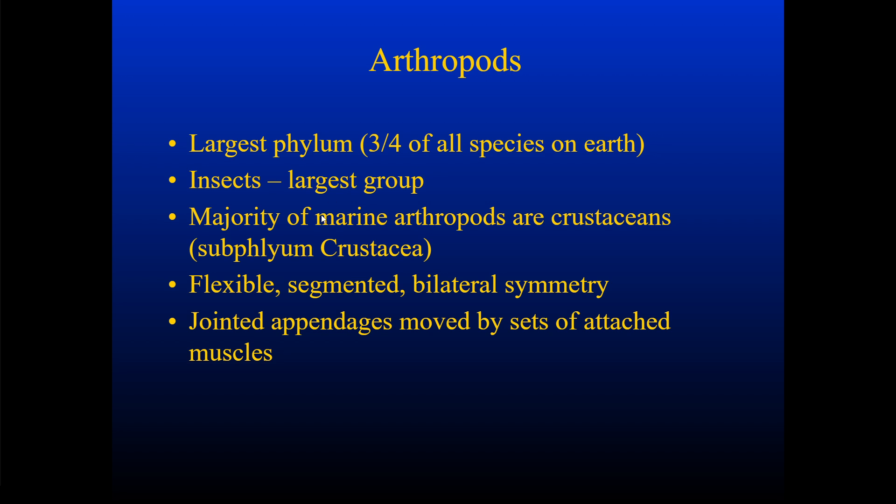A lot of them are marine arthropods like crustaceans, so things like lobsters and barnacles — they're in subphylum Crustacea. They all have flexible bodies, they have exoskeletons, they are segmented, they have bilateral symmetry, and the big thing for arthropods is their jointed appendages. They move by sets of jointed appendages that are attached by muscle to the main body.